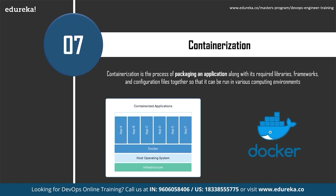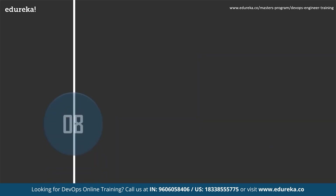The next important skill is Containerization. It is the process of packaging an application along with its required libraries, frameworks, and configuration files together so it can run in various computing environments effectively — essentially the encapsulation of an application and its required environment. Docker is a platform that provides containerization, allowing packaging of an application and its dependencies into a container, helping ease development and accelerate deployment. Containers solve application conflicts between different environments and simplify build, test, and deploy pipelines in DevOps.